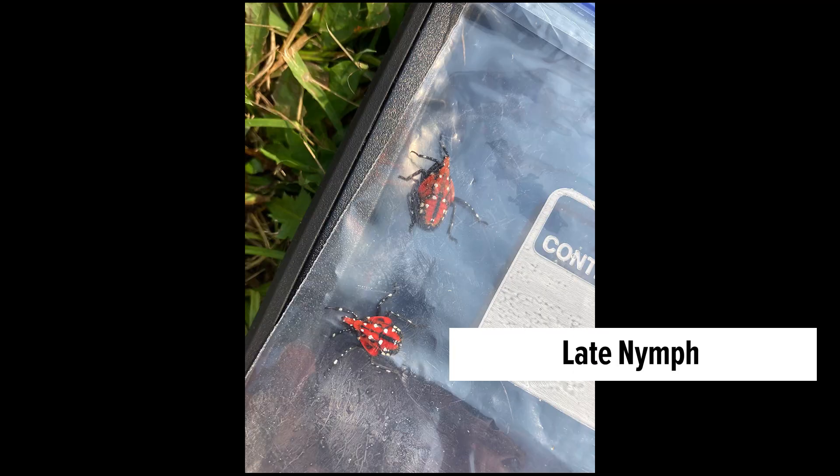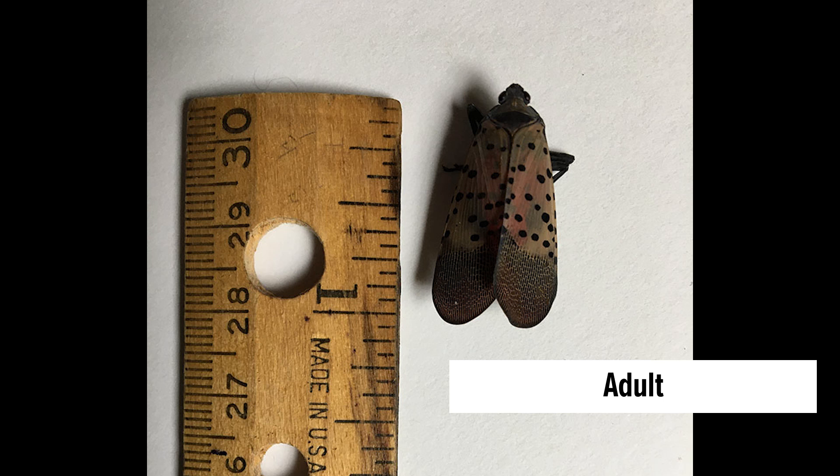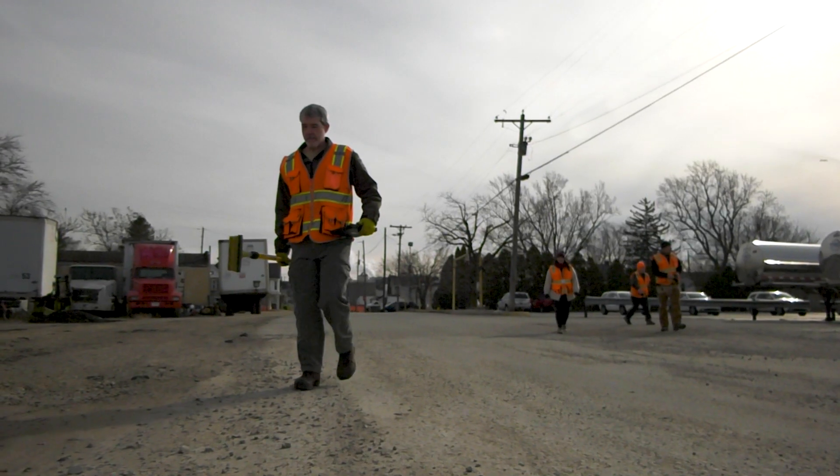One way that citizens can get involved is just to be able to recognize spotted lanternflies — the egg, the nymphs, and the adult — and being able to contact the DNR if they do see something so that we can come investigate.